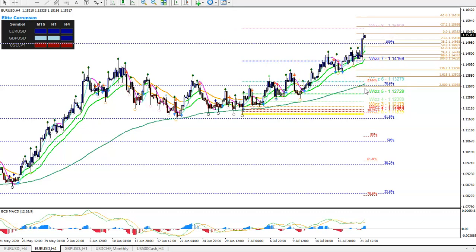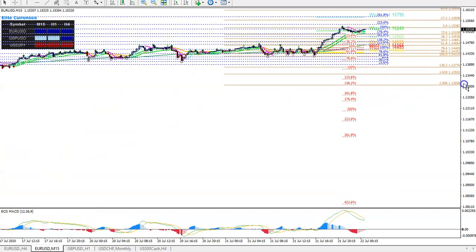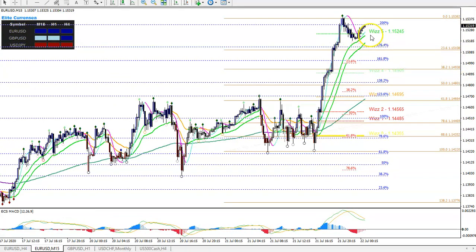There could be consolidation throughout the beginning of today until London opens. If price then breaks to the upside above the 21 EMA, that could be a good breakout from around 115.30 up to 116.